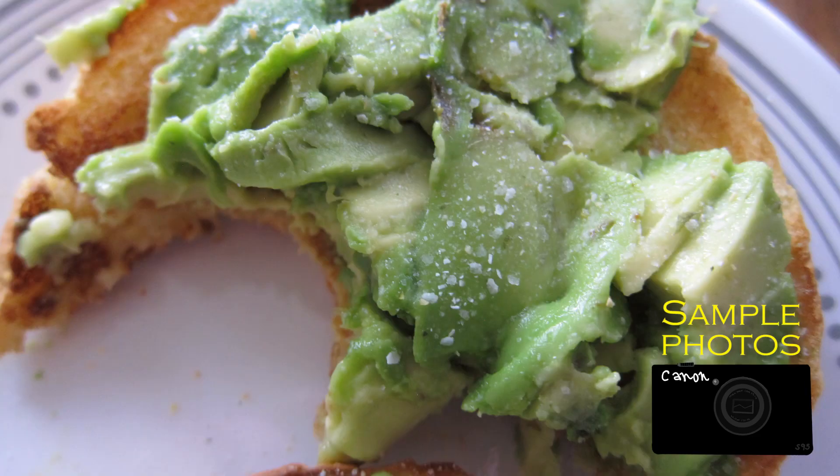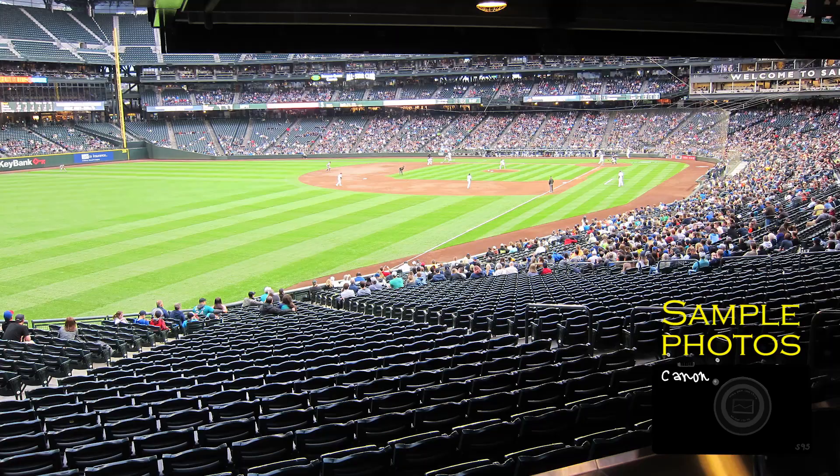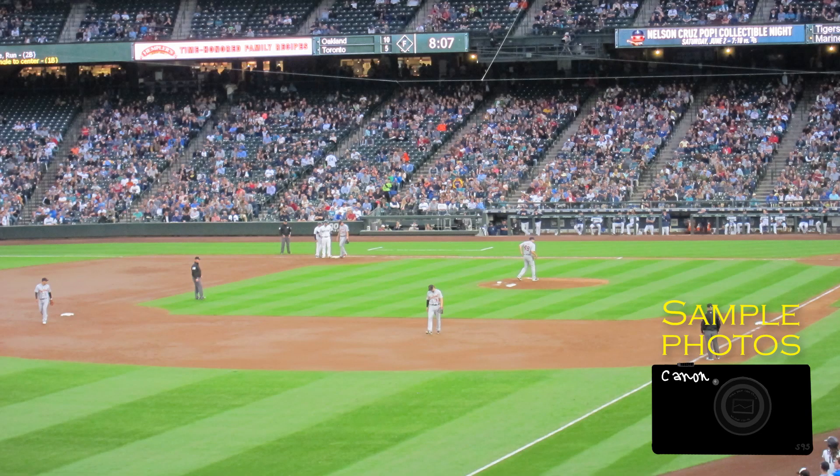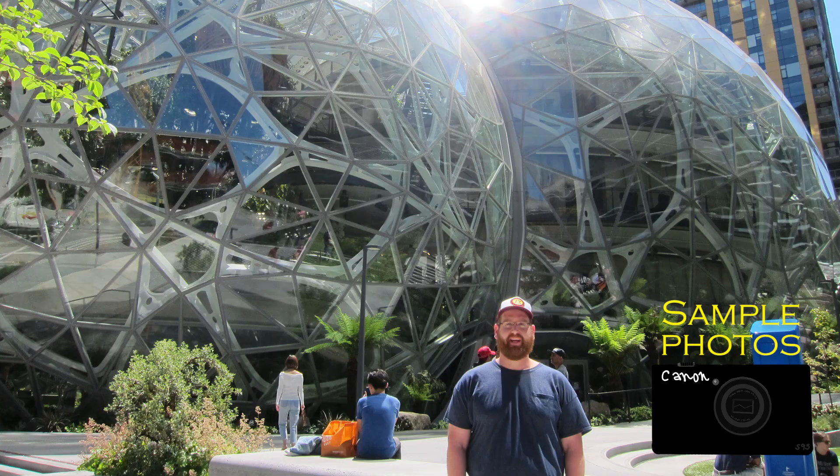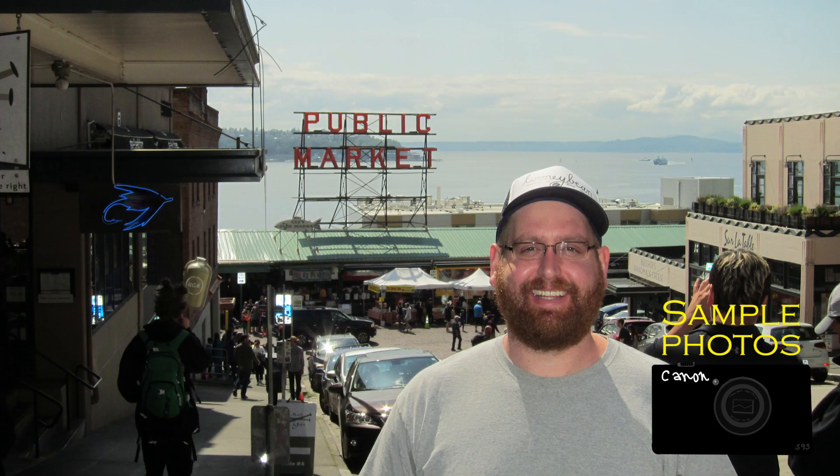I seldom live life in the fast lane, but in order to get some sample shots for you guys, I briefly lived a life of luxury. We're talking Major League Baseball, drinks at bars with other people, a trip to the Amazon Spheres, and a stumble through Pike's Place Market. You can thank me in the comments.